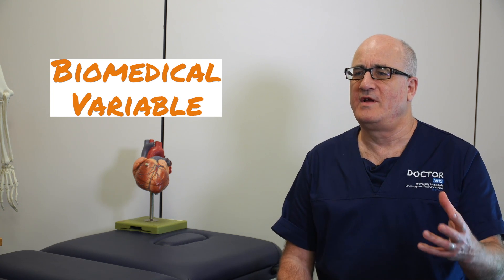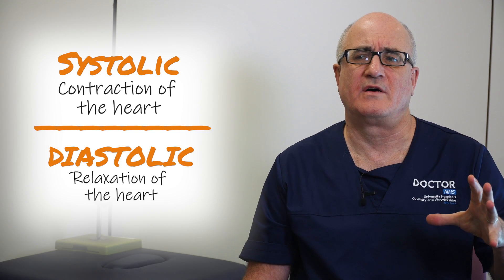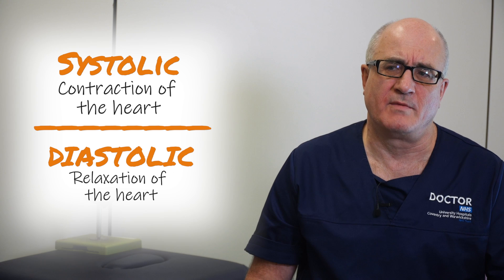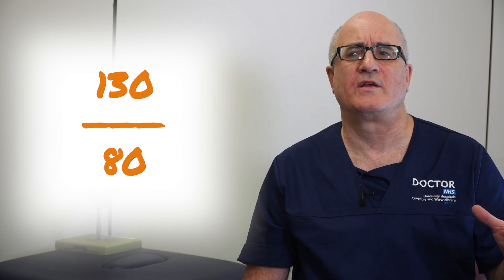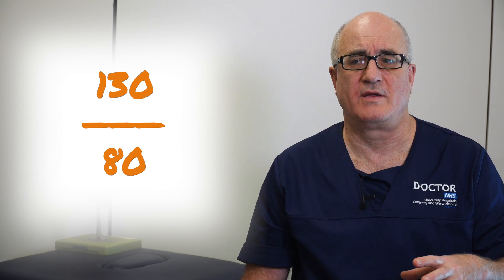Blood pressure is also a biomedical variable — a fancy doctor's term for something you're born with, a feature of you, a bit like your height. Blood pressure has two numbers — the top and the bottom. The top number, called the systolic, relates to the contraction of the heart, and the lower number, the diastolic, relates to the relaxation of the heart. A normal human blood pressure is approximately 130 over 80.